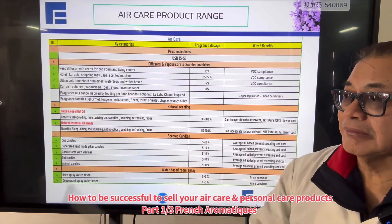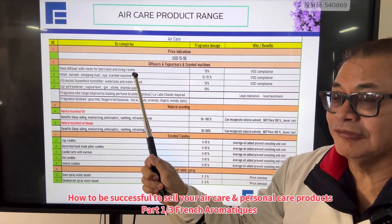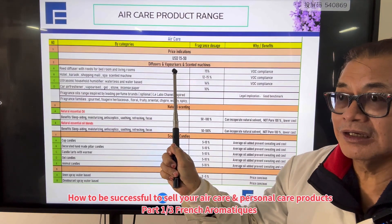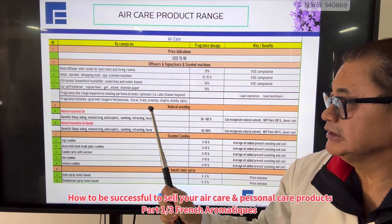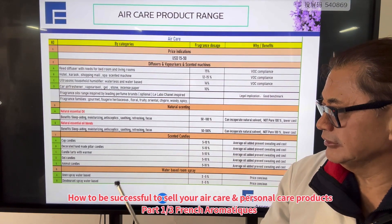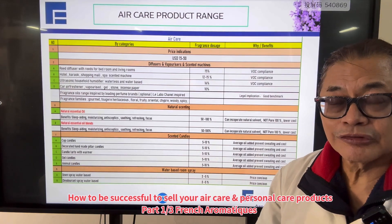Today I'm going to talk about five major segments in the website if you were to design it. First is price indication. Second is the type of scented products — for example, diffuser, vaporizer, and scented machine; natural scenting is another category. The fourth is scented candles, and the fifth is water-based room spray.